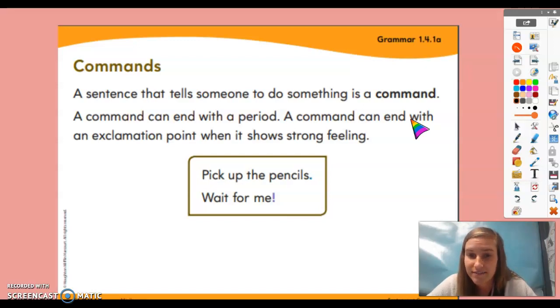Freeze. Simon didn't say, so you should still be hopping around. Simon says sit back down where you were sitting earlier.